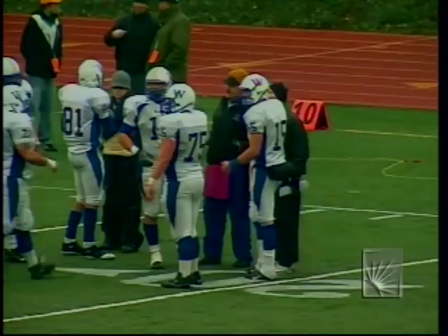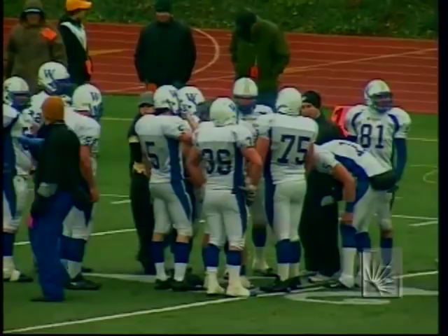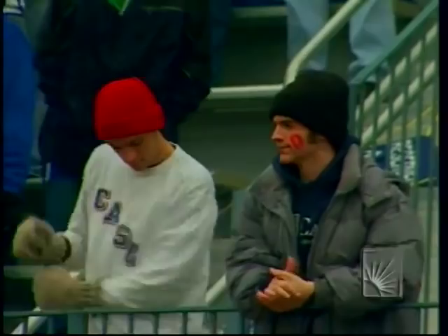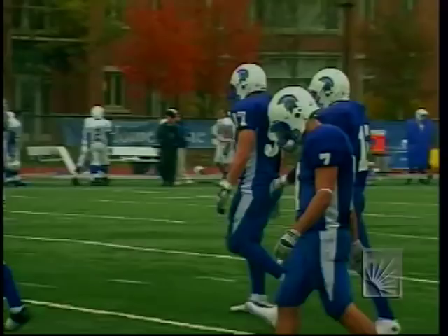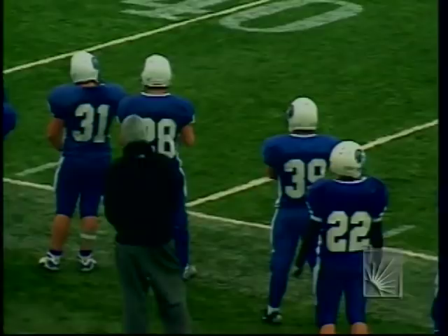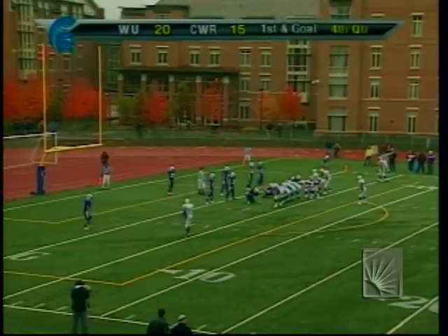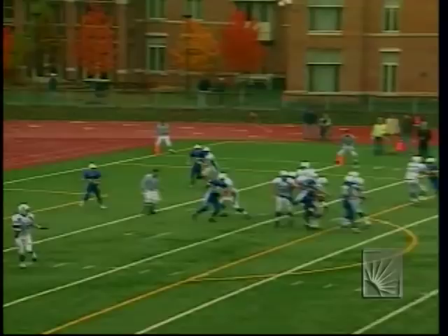1:27 to go and Widener asks for and gets a timeout. Case has two timeouts remaining. An explosive team, anything is possible with a quarterback like Dan Whalen and as many offensive weapons as they have — but a very tall order with a short clock. The two-point conversion is critical: if Widener converts, Case is down by seven and needs a touchdown plus extra point just to force overtime.